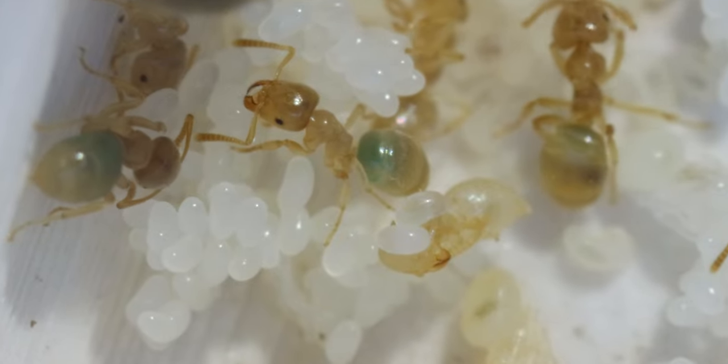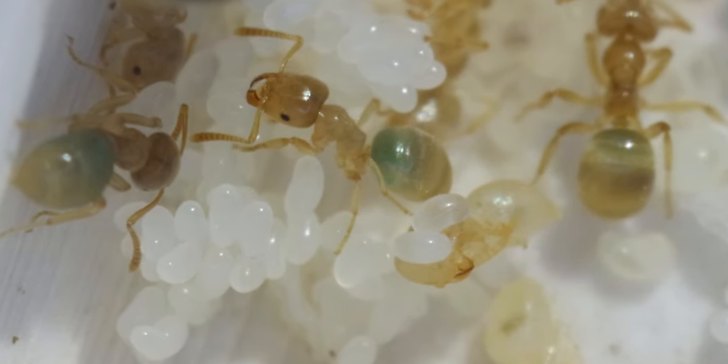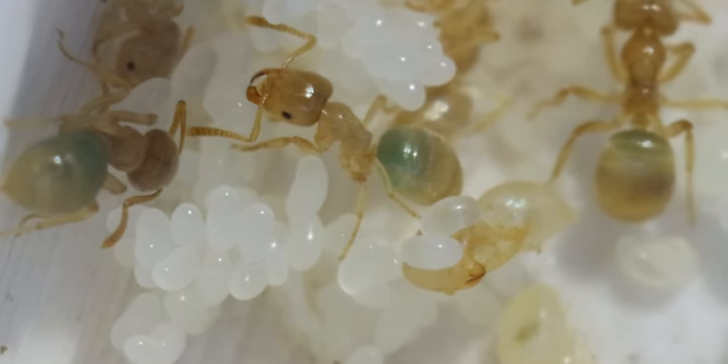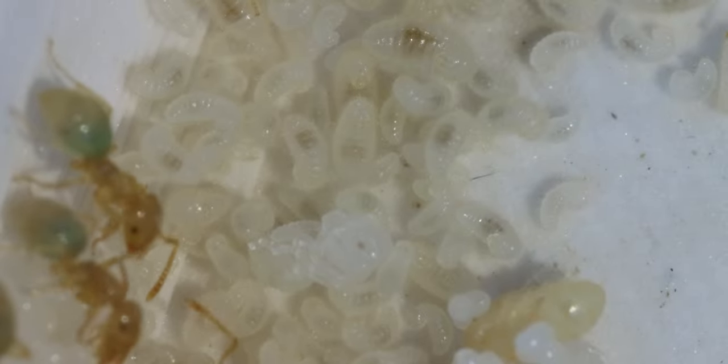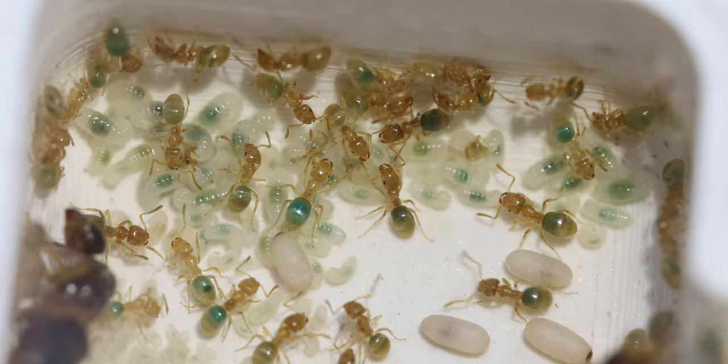One final look at the colony. There are a lot of eggs, more than I've ever seen before in this colony, meaning we'll hopefully have even more larvae than we already have at the moment. And I personally can't wait to see how the colony will do this year.